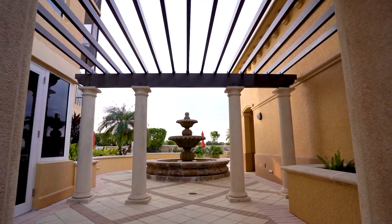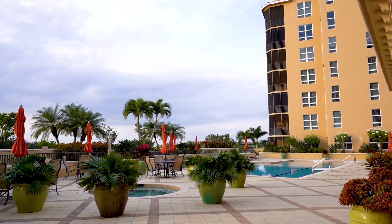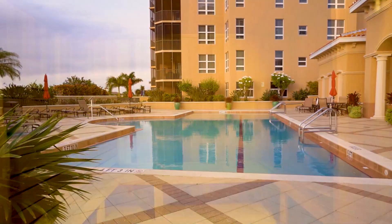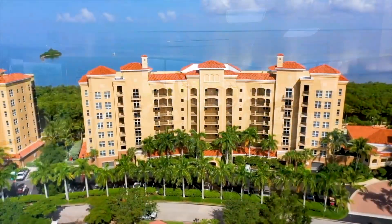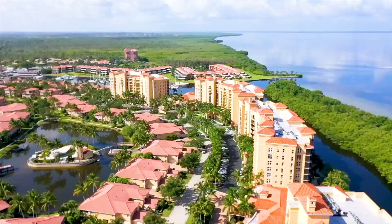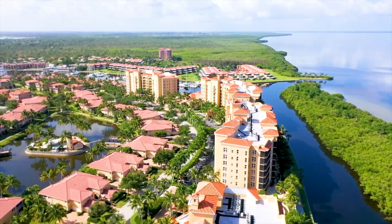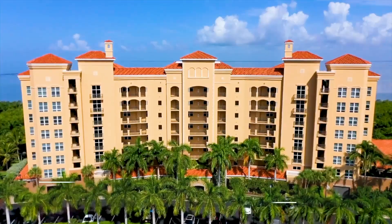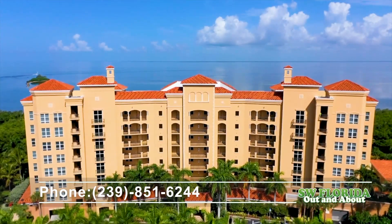The Grand Isles community features a host of luxury amenities such as a stunning clubhouse, huge heated pool and spa, and home theater, all for Grand Isle owners. Burnt Store is the largest private marina on Florida's Gulf Coast, with immediate access to Charlotte Harbor. Come see this gorgeous condo in this amazing community. Call Sandy Strickland at Century 21 Sunbelt Realty: 239-851-6244.